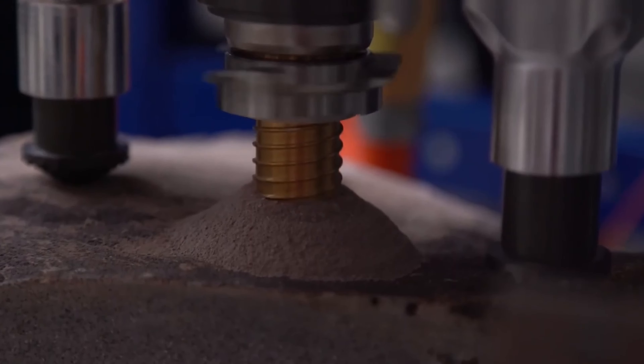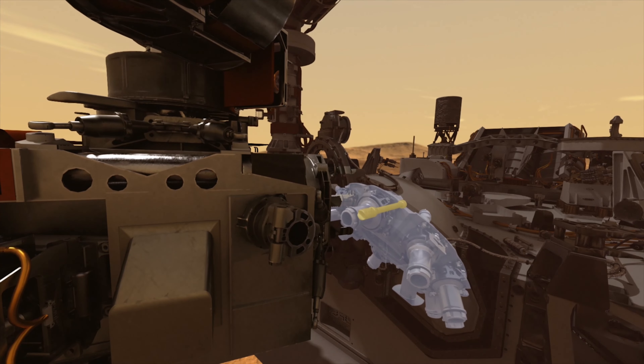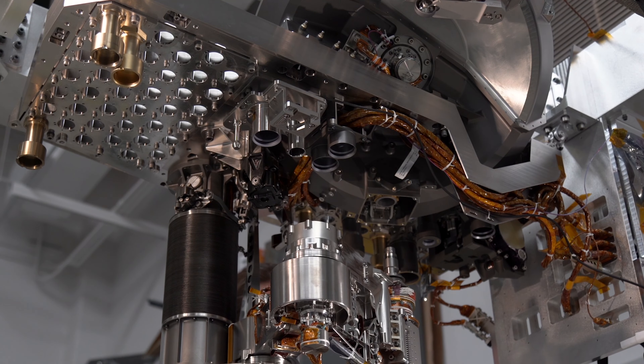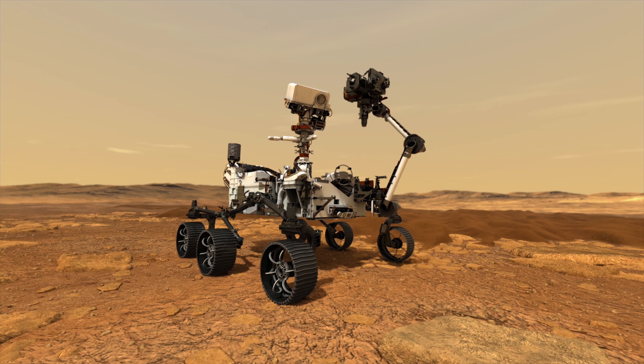The main way that it plans to do this is by drilling samples of the Martian surface, then analyzing the samples and the gases that it collected through an onboard miniature lab, then sending the results back to Earth to be further analyzed. There is also a plan to store some of the samples onboard because there could be a future mission to bring those samples back to Earth.